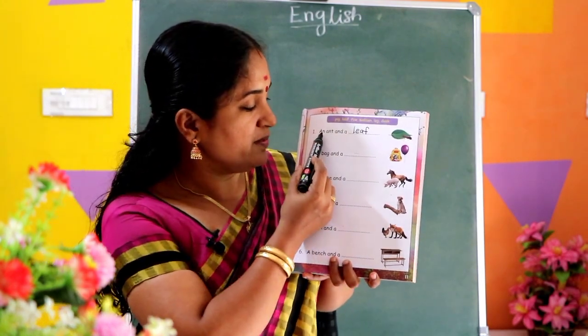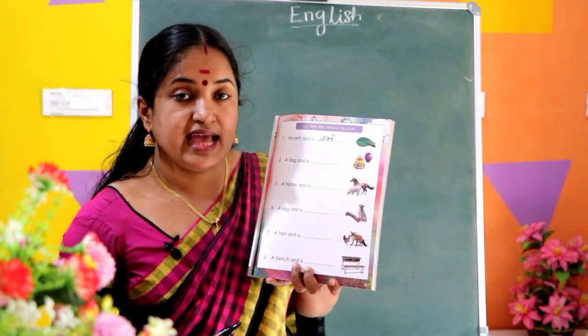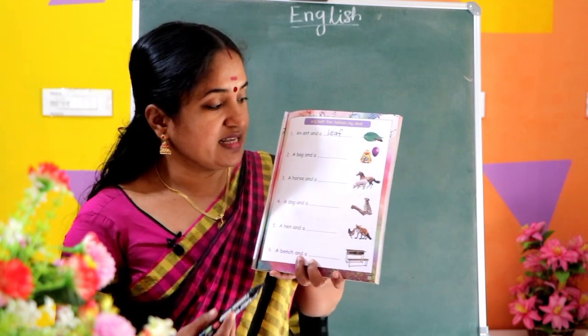Read this sentence: An ant and a leaf. Listen to the next picture.